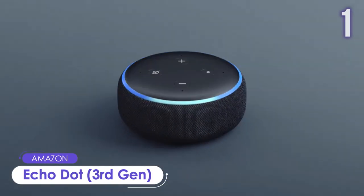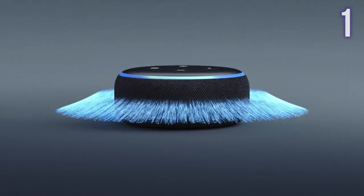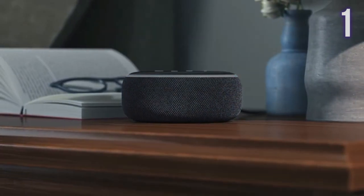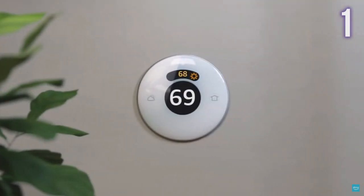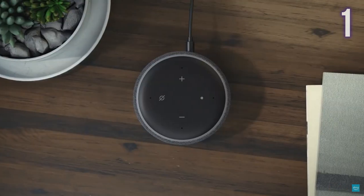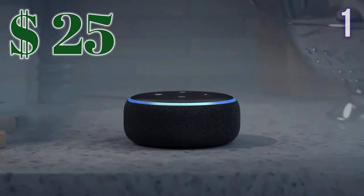Number 1: Echo Dot 3rd Gen by Amazon. A compact smart speaker that fits perfectly into small spaces. It can be paired with a second Echo Dot for stereo sound and can stream music from a variety of sources. It can also control smart home devices and connect with others hands-free. Alexa has tens of thousands of skills and is designed to protect user privacy. Current price: US$25.